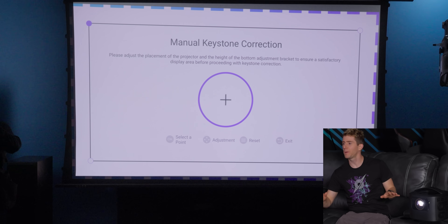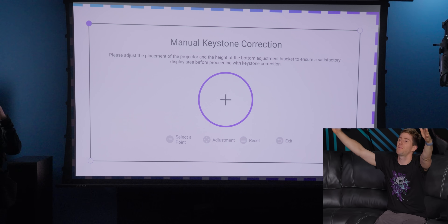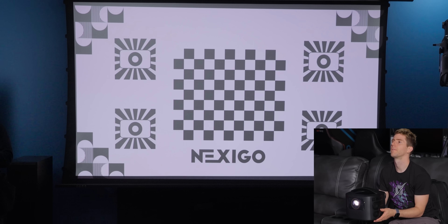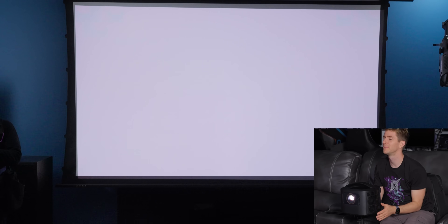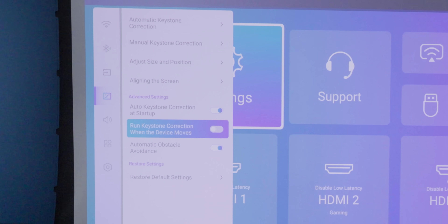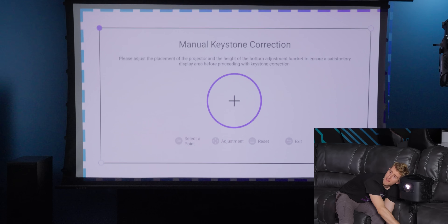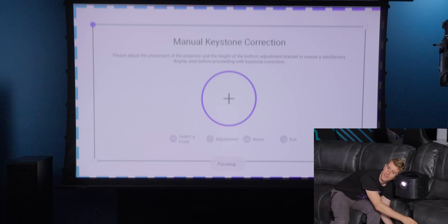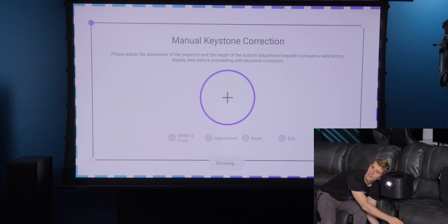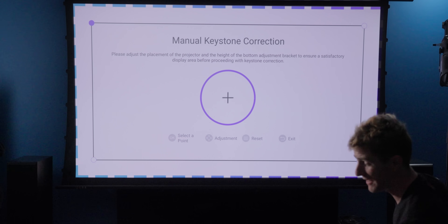We got a light stand — that'll do. This will help us make sure the screen is within the bounds of what we can hit with the projector. The automatic screen detection seems to be aspirational at this point. Alright, there we go — we got it dialed in.